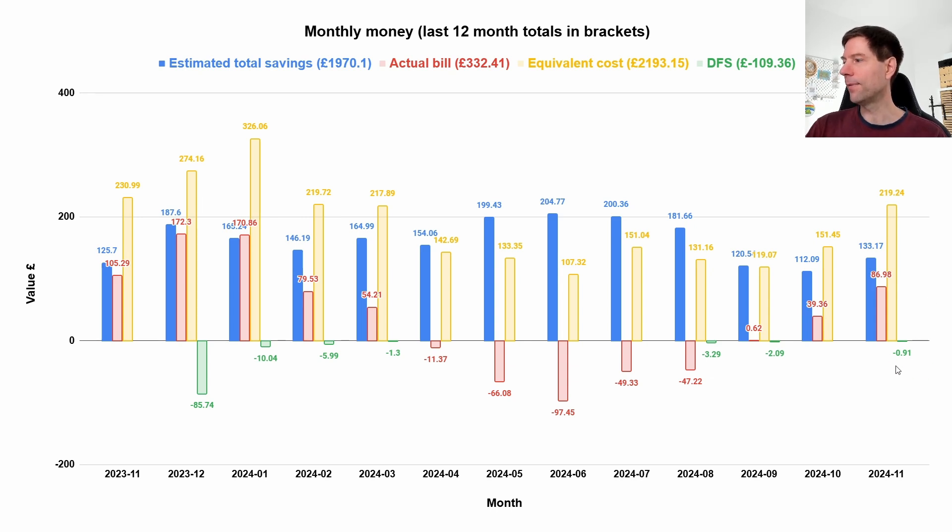We did have a tiny bit of DFS — or rather Octopus Free Energy, which I'm counting in that category for convenience. That was our attempt at heating the hot water and running the heating a little hotter than normal and trying to charge the battery a little bit. We weren't home actually — I was doing this all remotely because we were visiting my parents — so I wasn't able to make best use of that free Octopus session. We only saved about 91p.